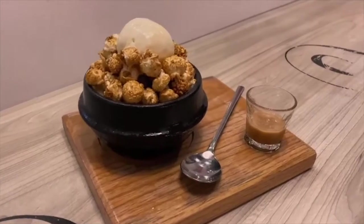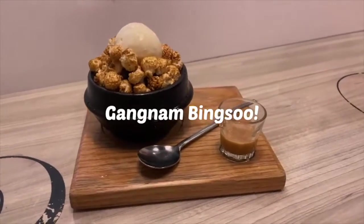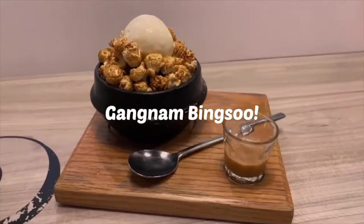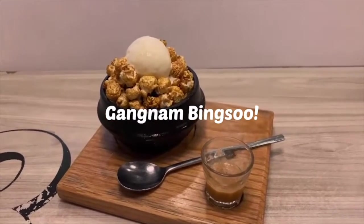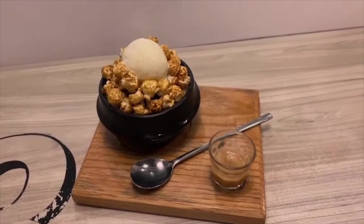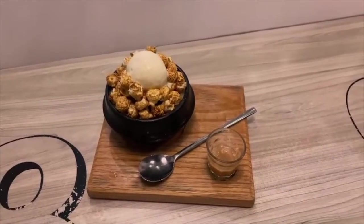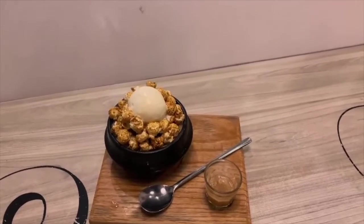The next dessert we ordered is the Gangnam Pat Bingsu, which is a big bowl of dessert consisting of popcorn, red beans, cornflakes, caramel sauce, and vanilla ice cream. The best way to eat Pat Bingsu is by mixing every single ingredient together. For the Gangnam Pat Bingsu, we absolutely loved the crunchy texture from the cornflakes and also the popcorn.